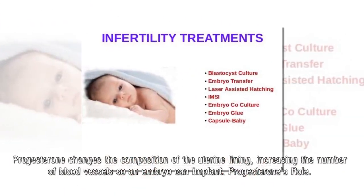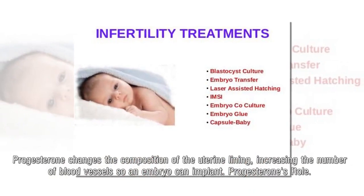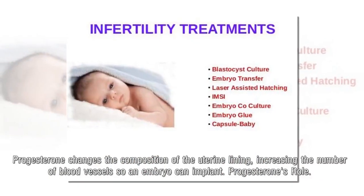Progesterone changes the composition of the uterine lining, increasing the number of blood vessels so an embryo can implant.